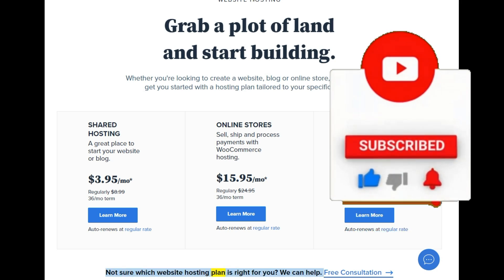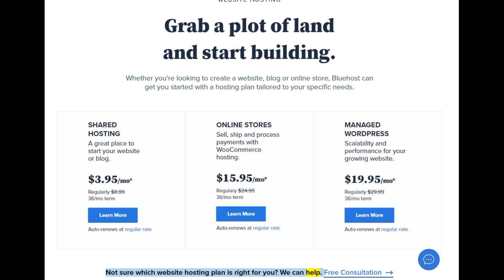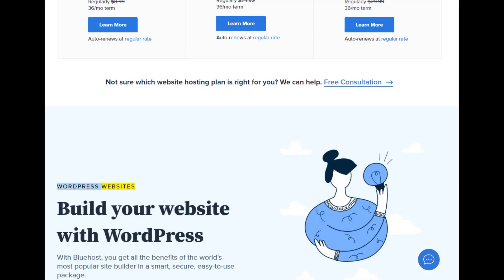Not sure which website hosting plan is right for you? We can help — free consultation. WordPress websites: build your website with WordPress. With Bluehost, you get all the benefits of the world's most popular site builder in a smart, secure, easy-to-use package.